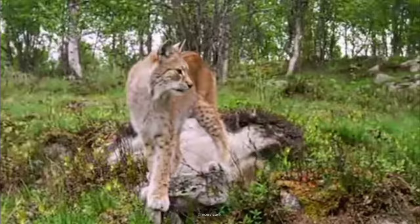Deep within the heart of Europe and Asia lies a majestic predator, shrouded in mystery and revered by those who encounter its elusive presence: the Eurasian lynx.